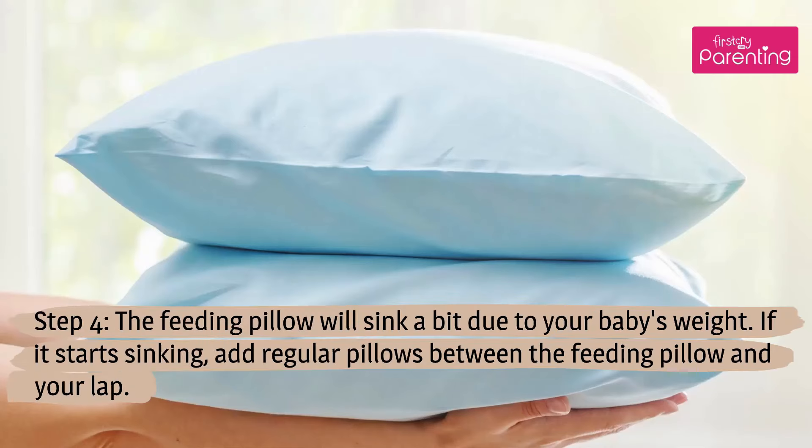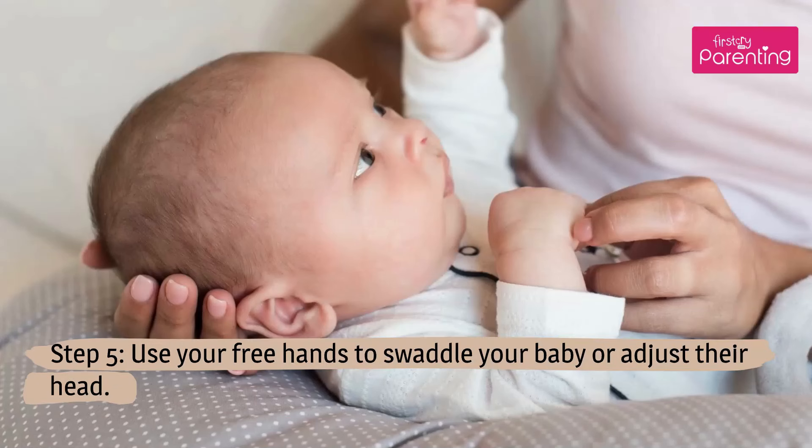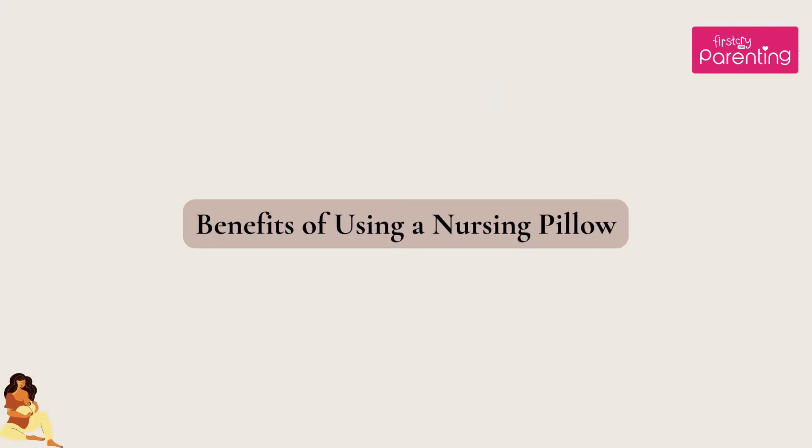Step 4: The feeding pillow will sink a bit due to your baby's weight. If it starts sinking, add regular pillows between the feeding pillow and your lap. Step 5: Use your free hands to swaddle your baby or adjust their head.